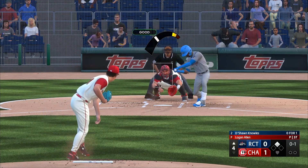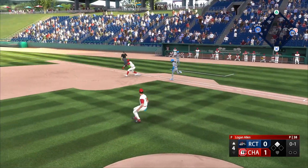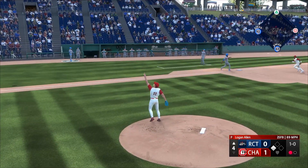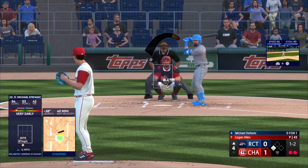MLB.com has him at a 60-grade control, while Fangraphs has him currently at a 45 command but potentially up to a 55. Those are his ratings for this season in real life, so obviously we are a bit more past that in this universe.